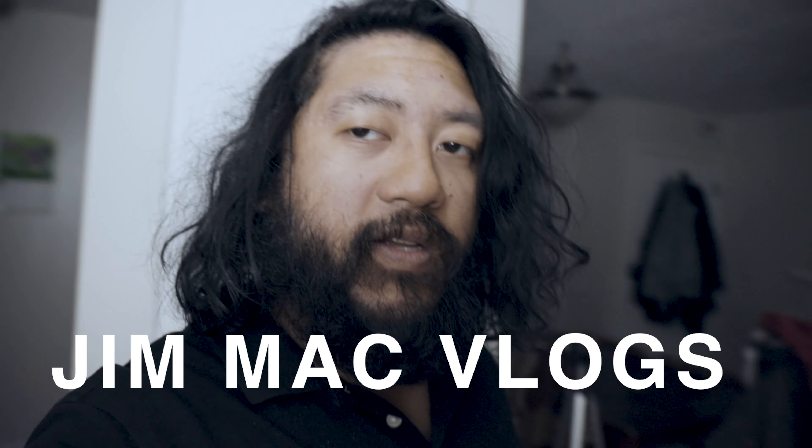This vlog is for my vlog channel called Jim Mac Vlogs, which is a new channel I'm working on right now. What I'm going to be doing for this type of video is shooting in 4K. I'm switching to a different lens I don't normally use — the 24 to 70 zoom lens — because it can zoom in really close, which helps me get shots that are a little farther away and gives me more versatility for setting up the camera on a tripod.